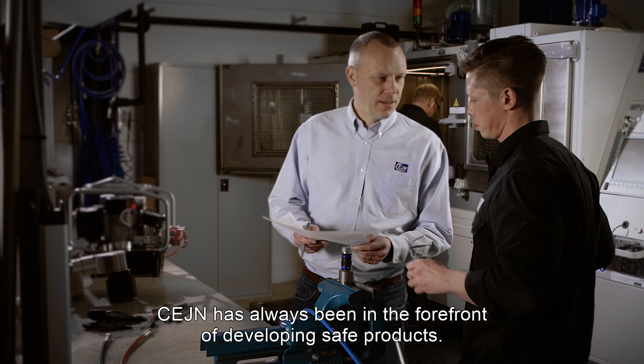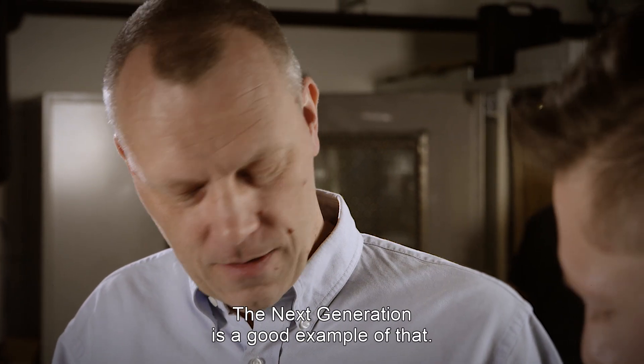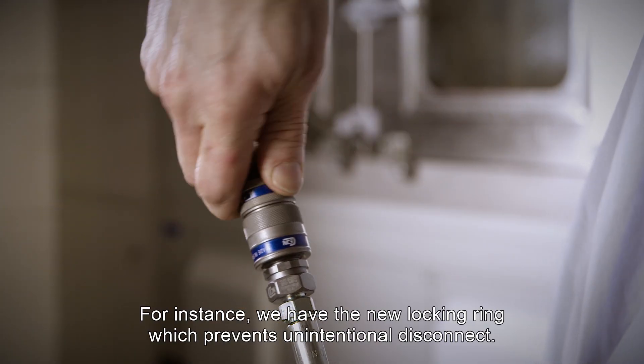Zena's always been in the forefront of developing safe products, and the next generation is a good example of that. For instance, we have the new locking ring which prevents unintentional disconnect.